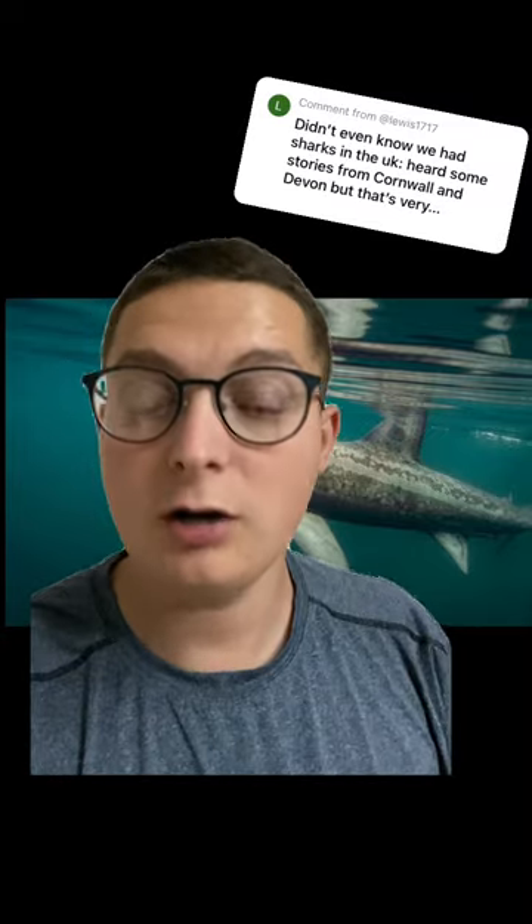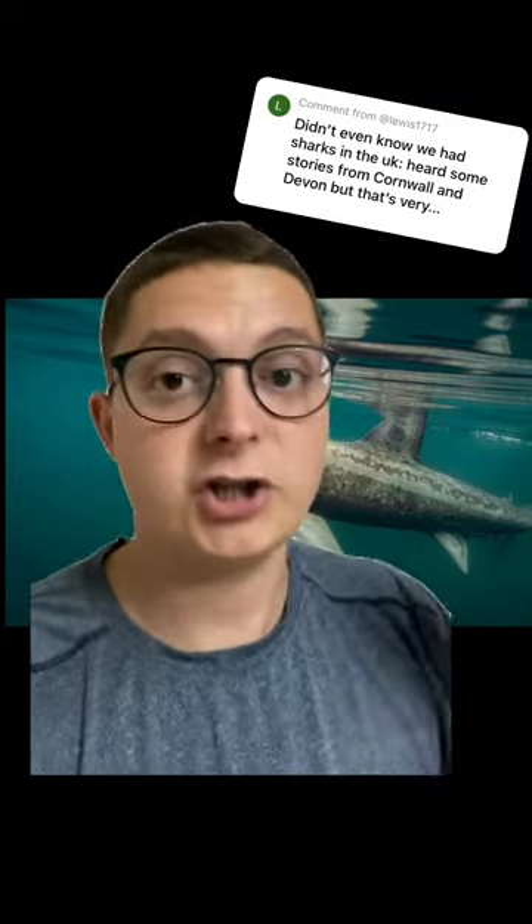On my last video I put out about them catching a shark in Ireland, a lot of you actually were surprised that there were sharks in the UK. And so I'm going to really quickly try and go through all the different sharks in UK waters. Sorry if I miss any out.